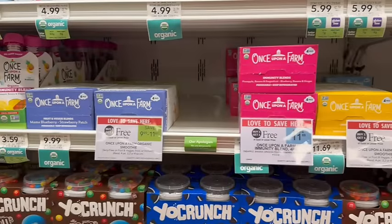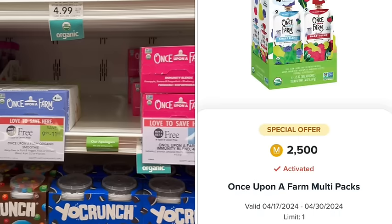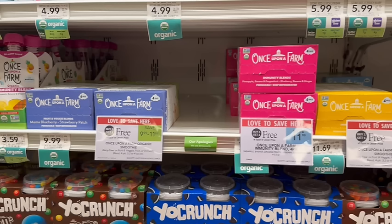Once Upon a Farm four-count multi-packs are on sale, buy one, get one free. The cheapest at my store is $9.99. We have a $3 off digital coupon and $2.50 back on Merrifield, plus the standard 5% points back for another $0.50, making it just $3.99 for both, or about $0.50 per squeezy pouch. If you live in TrueBOGO, you could pick up just one at $4.50, pay $1.50 after the $3 off coupon, and then get the $2.50 Merrifield rebate plus $0.22 in standard points back, making this a $1.23 moneymaker.